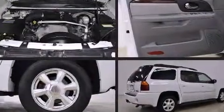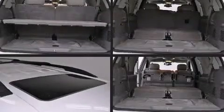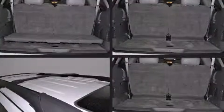Top features include front bucket seats, a tachometer, automatic temperature control, a trailer hitch, and much more. Third-row seats provide an even greater maximum passenger capacity.